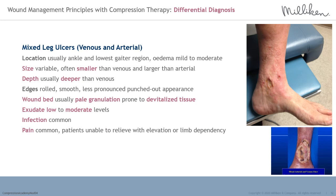Differential diagnosis — mixed leg ulcers: usually located at the ankle and lower gaiter region, with mild to moderate oedema. Wound size and shape is variable, often smaller and deeper than venous ulcers. The wound edges are rolled and smooth with a semi-punched out appearance, indicative of underlying arterial insufficiency. The limb and wound tissue is pale and prone to developing devitalised tissue, slough and necrosis. Wound fluid levels are lower — usually low to moderate — and infection is also common. The patient with mixed disease is unable to relieve pain through either limb elevation or dependent positioning.